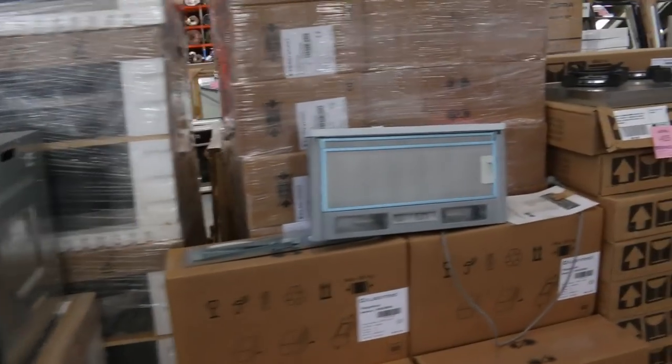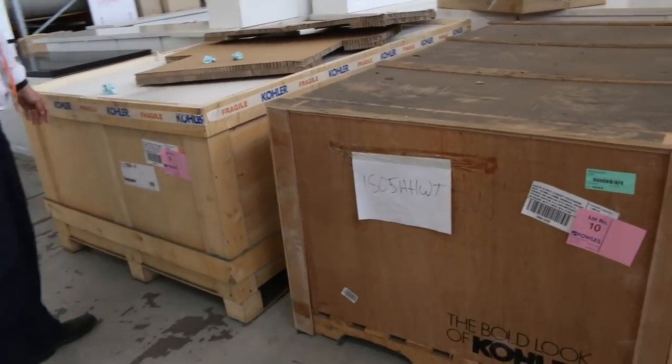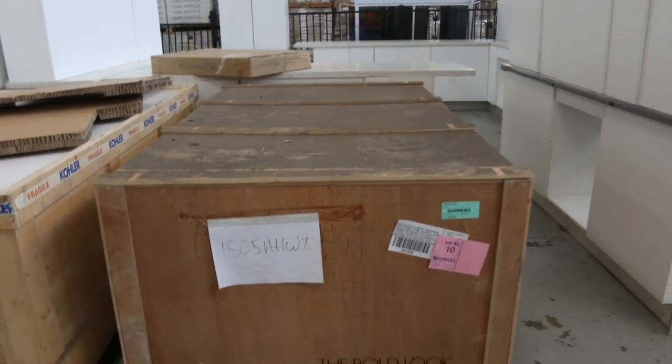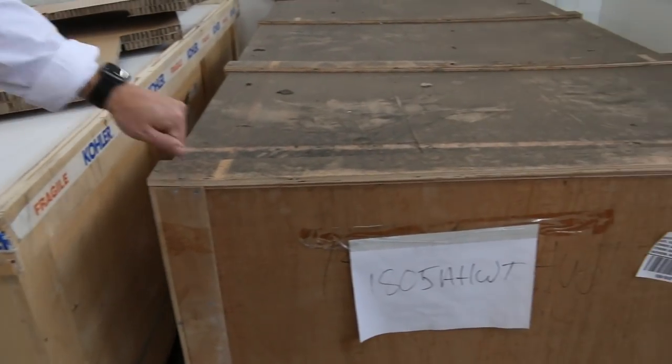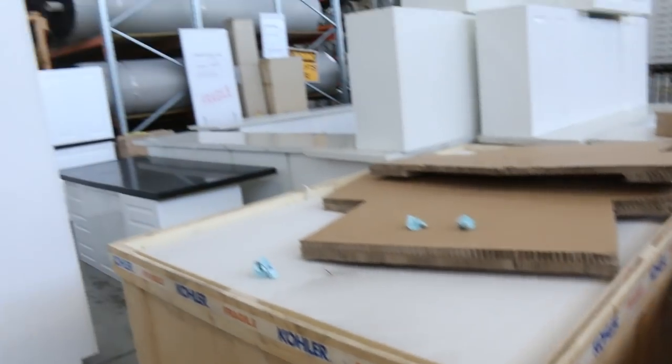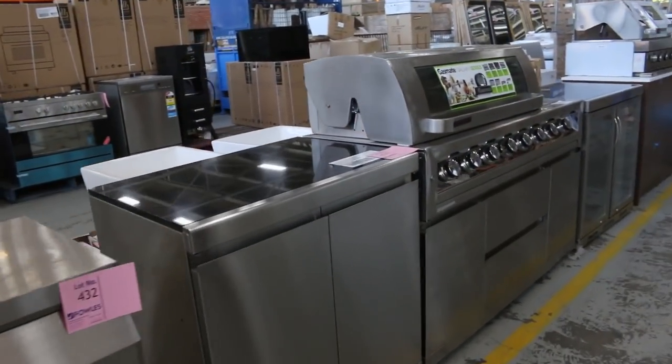These are pretty interesting — there'll be pictures of these online, we haven't taken them out of their crates. But that there is a $15,000 Cola bath, and it's a similar sort of thing there. Now they're going to be a fraction of their money — I reckon that Whirlpool bath there will probably have bidding around the $5,000 mark. So absolutely amazing.